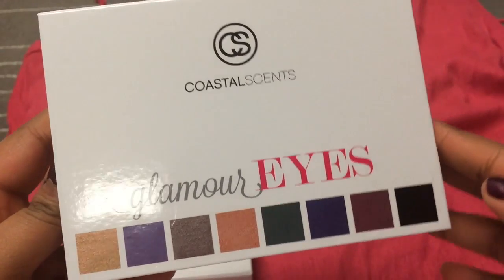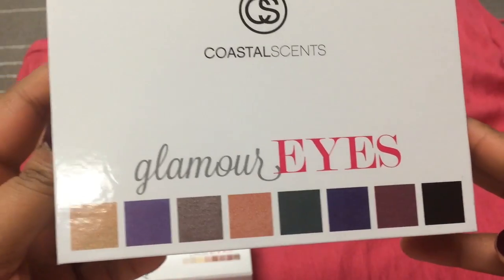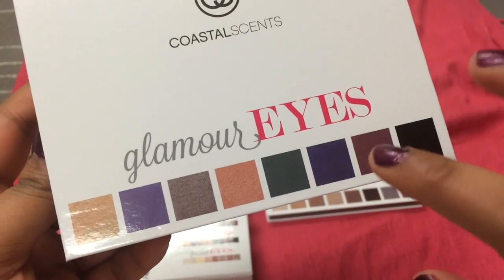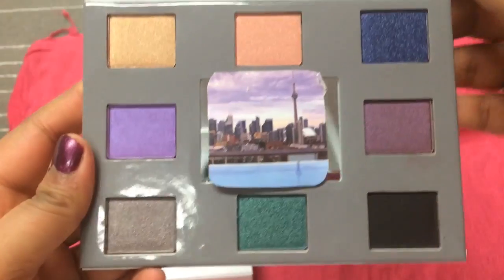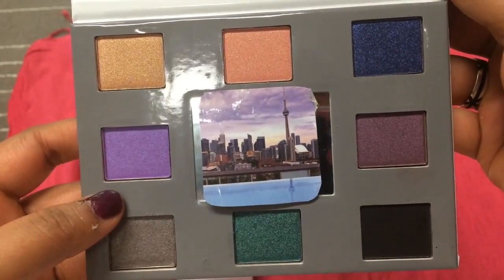The next one is the Glamour Eyes palette, which has really pretty, bold colors — really out there. At one point I did go through a phase where I used all of these darker shades, but now I'm not really into these kinds of shades. I mean, I could maybe use this purple, but I don't know if I'll ever get a lot of use out of this palette.